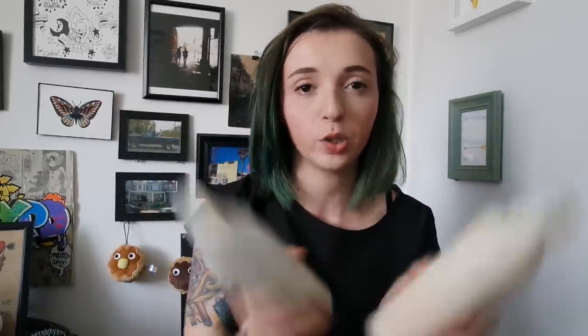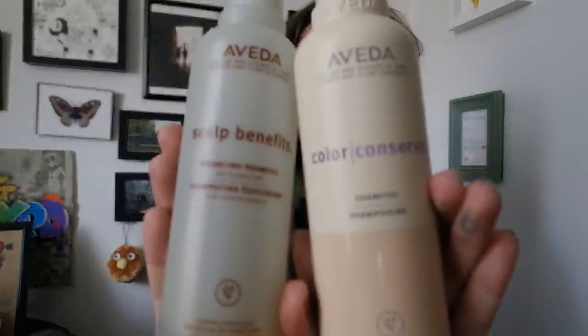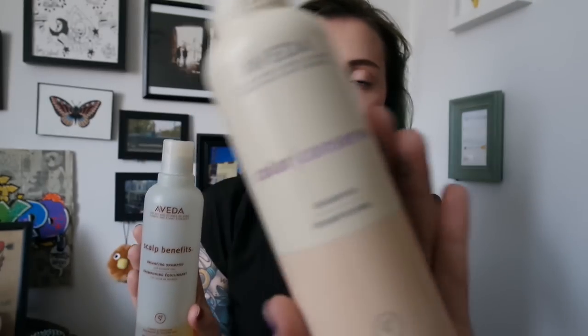Black Malva shampoo adds cool tones to dark shades of hair and discourages red tones in medium and dark shades. I try not to wash my whole hair with this just because underneath the blue is blonde, but I do like keeping my base really dark and healthy. I only use this for my first shampoo. My second shampoo I alternate between Scalp Benefits by Aveda and Color Conserve by Aveda.